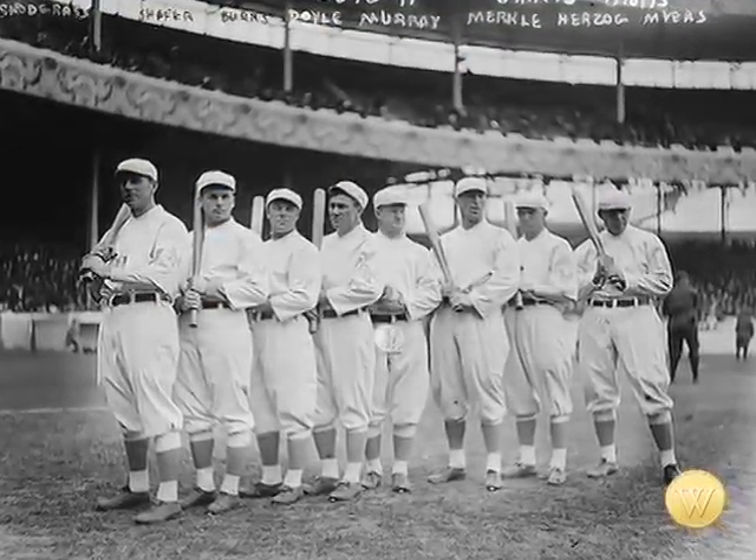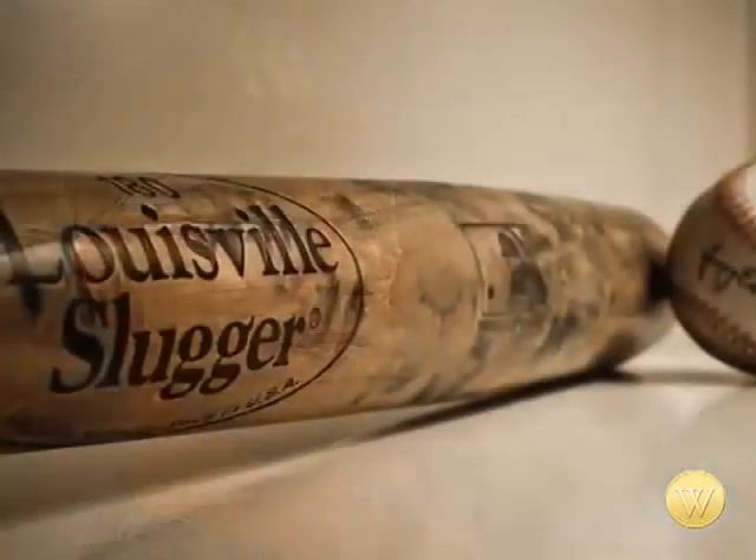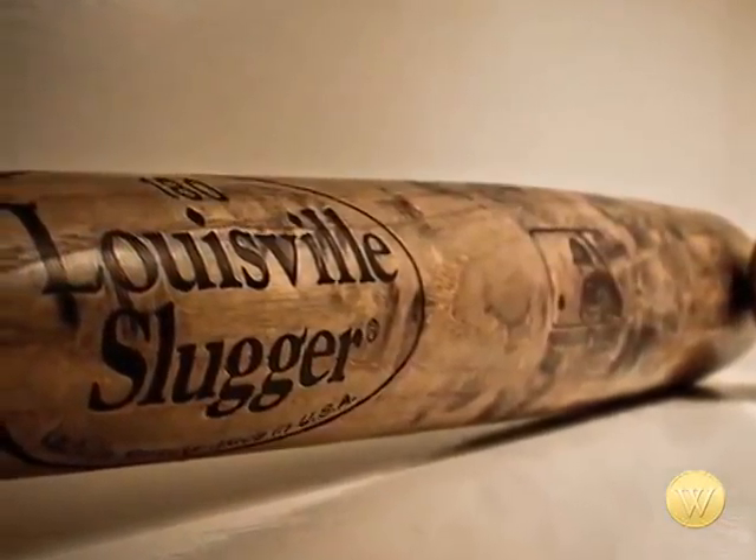Like I said, I've been here 39 years, so I've done quite a bit of it. Since the earliest days of the game, legendary players from Ty Cobb to Babe Ruth to Hank Aaron to Derek Jeter have all earned their places in baseball history using Louisville Sluggers.